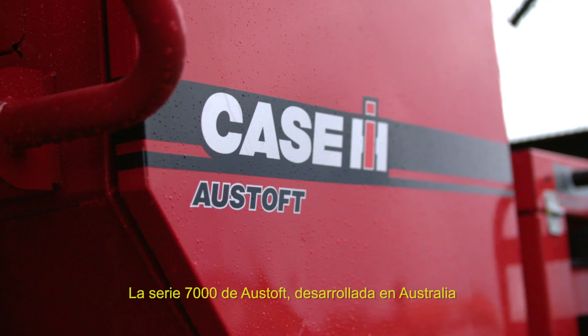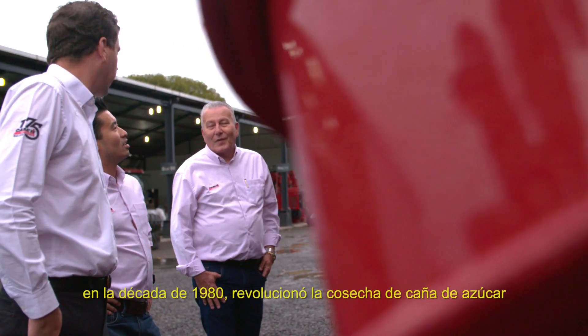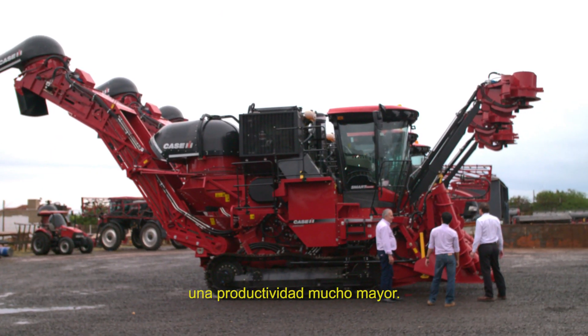The 7000 series Osthoff, developed in Australia in the 1980s, revolutionized sugarcane harvesting around the world. And the 8010 harvester we build today includes hundreds of innovations and advancements that add up to much higher productivity.